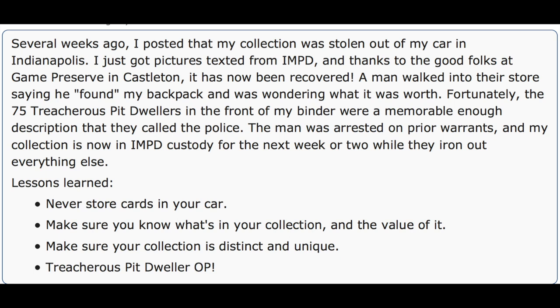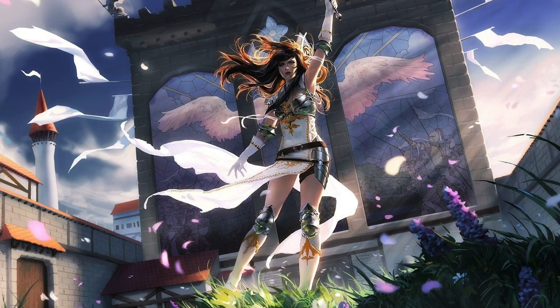It doesn't have to be Pit Dwellers — it could be Nettle Sentinels, Balias, or Altars. Personally, in one of my binders I put Angelic Destinies in different languages, not all foil — some are foil. Angelic Destiny is a great card and I have the binder cover altered for it. The first page is all Angelic Destinies, so anyone locally in Houston would recognize that binder as mine.